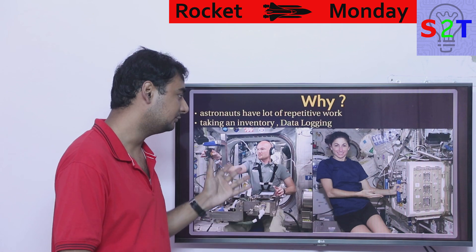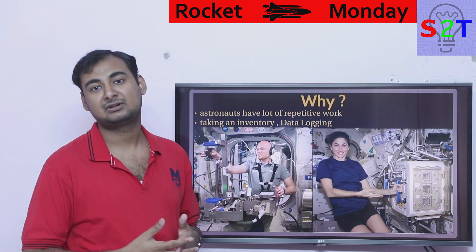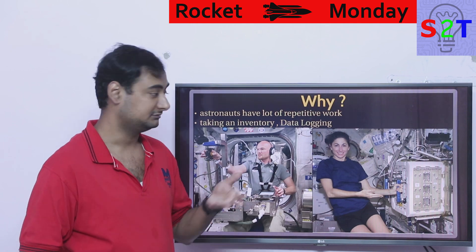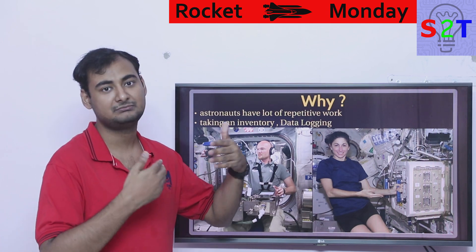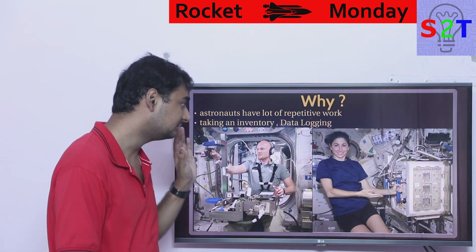Taking inventory, data logging — they want to put all that work into robots' hands rather than humans', because there are experiments on the ISS that require constant human attention. But because astronauts have to do so many repetitive things, those experiments don't get the attention they deserve. Not to mention, many other experiments are rejected because of the heavy workload.